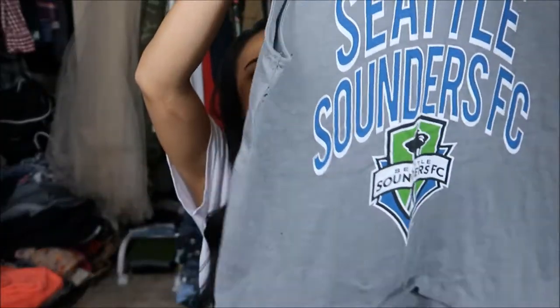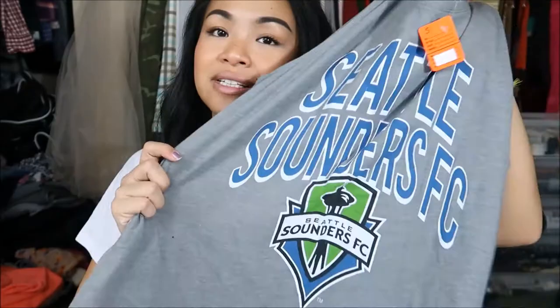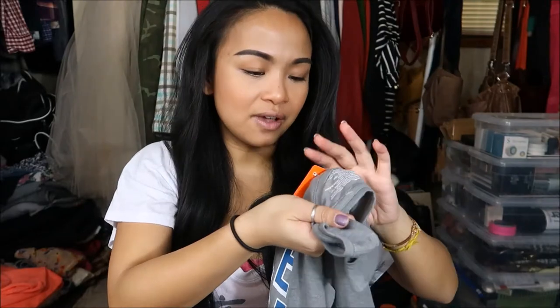The next thing I have is by MLS — if you guys don't know, Seattle's soccer team is the Seattle Sounders. I like it because it's almost like a muscle tee so I can wear it to the gym or to yoga. This was originally $5.99 but since it was an orange tag I got it for 99 cents.